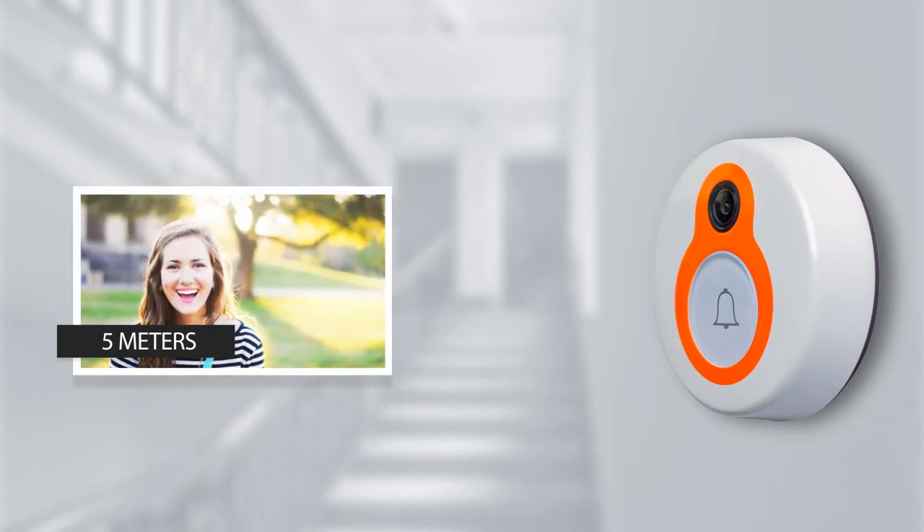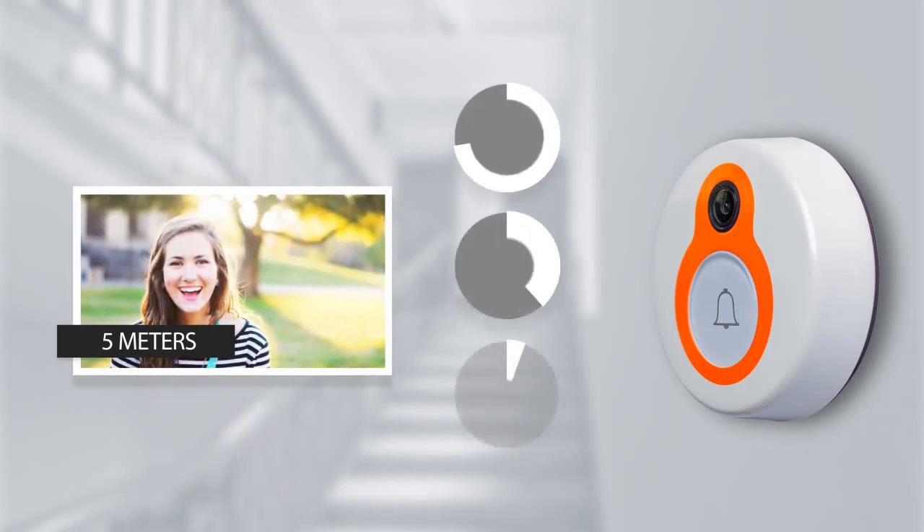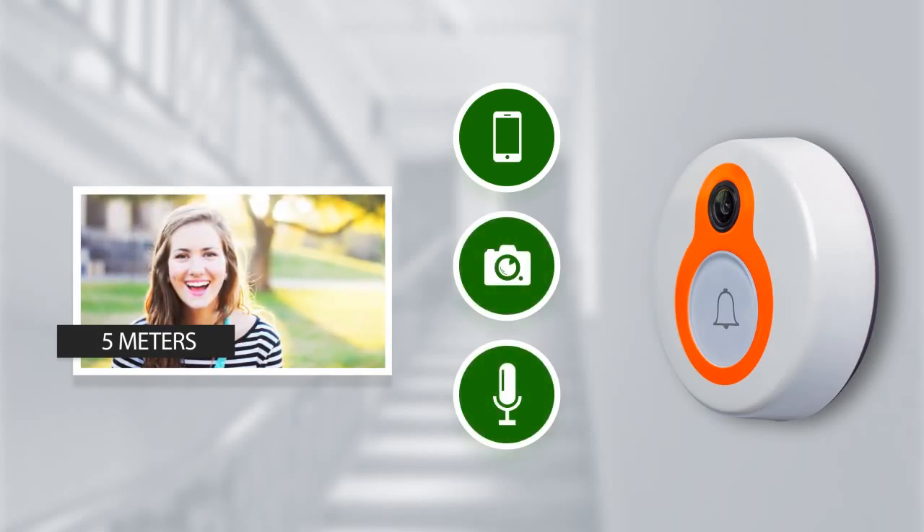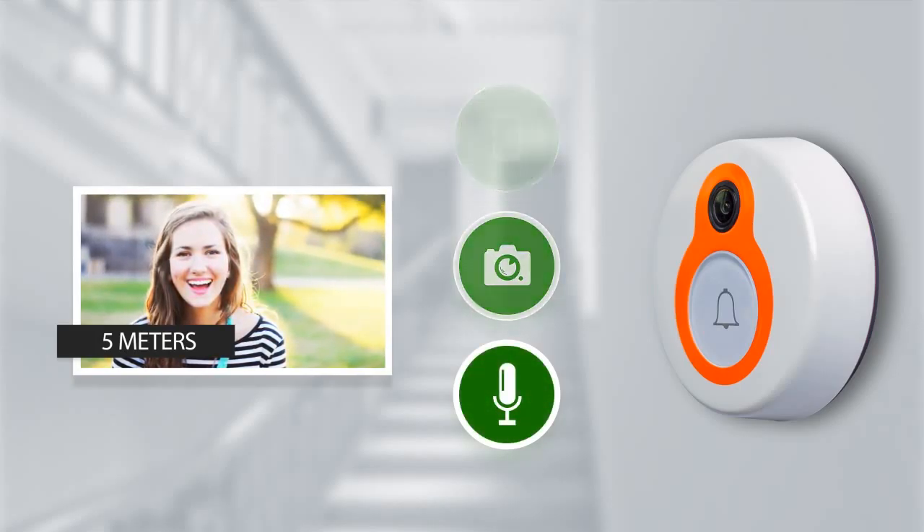The doorbell has a built-in motion sensor which instantly detects any movement in the range of 5 meters, then automatically calls the house owner and switches on the video camera with microphone, so that he could see and hear what is going on in front of his door.